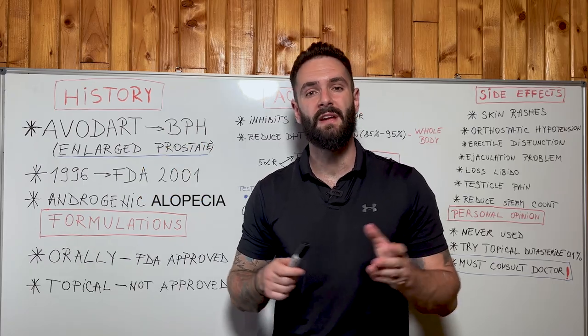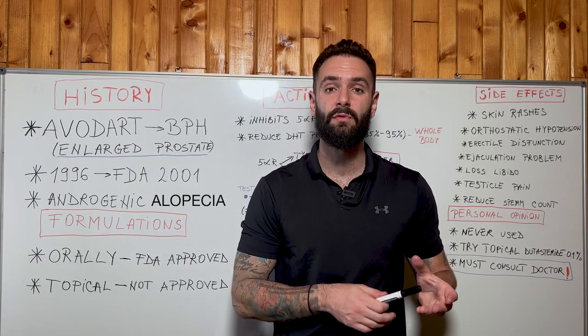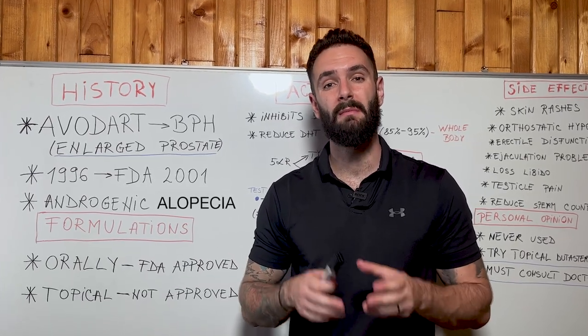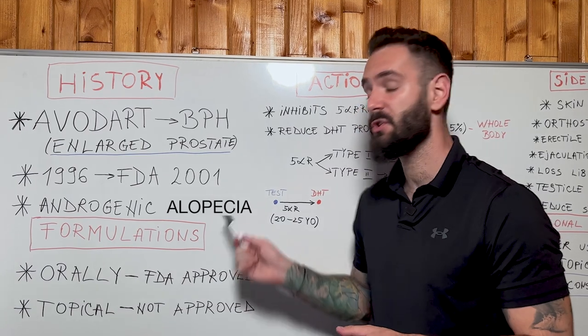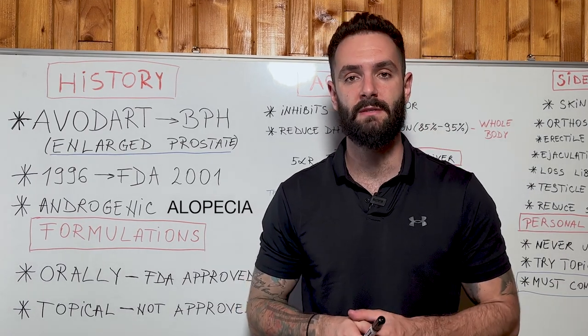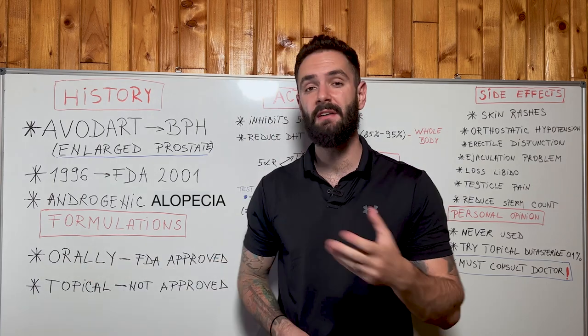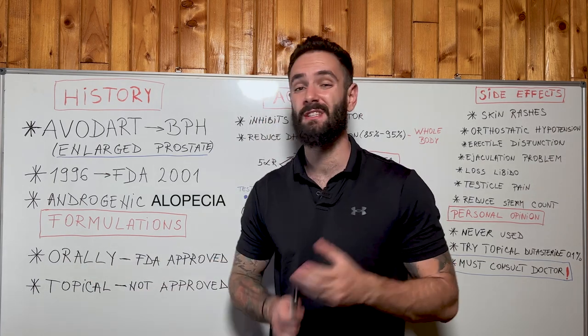Because the medication is stronger than finasteride, ever since it was approved to treat benign prostate hyperplasia, it has been used worldwide by millions and millions of customers to treat androgenic alopecia, also known as male pattern baldness. Dutasteride has two types of formulation: the oral one, which is FDA approved, and the topical one, which is not FDA approved.